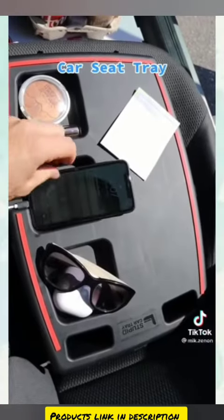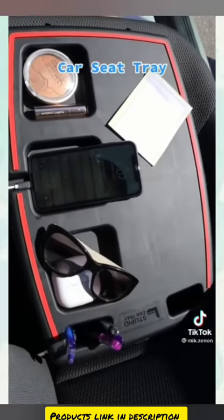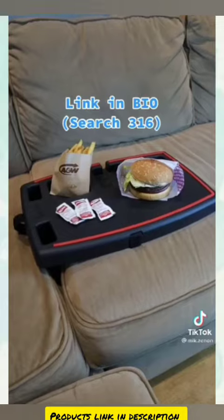You will have more storage space for your personal items. There's an opening to create a charging port and space for your writing utensils as well. You can even bring it inside and use it as a couch tray.